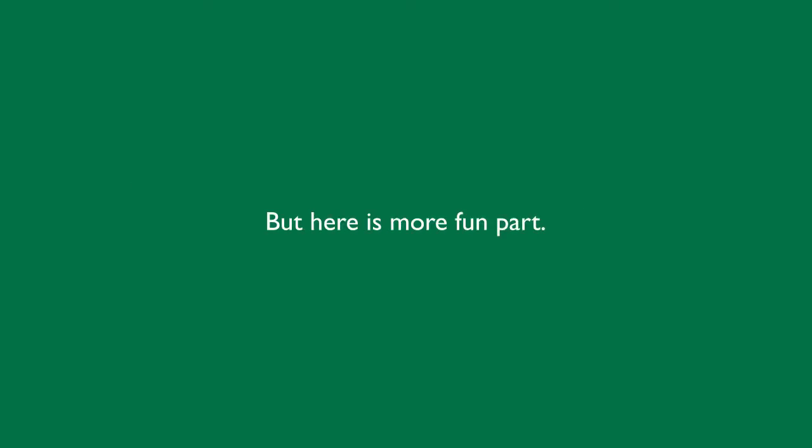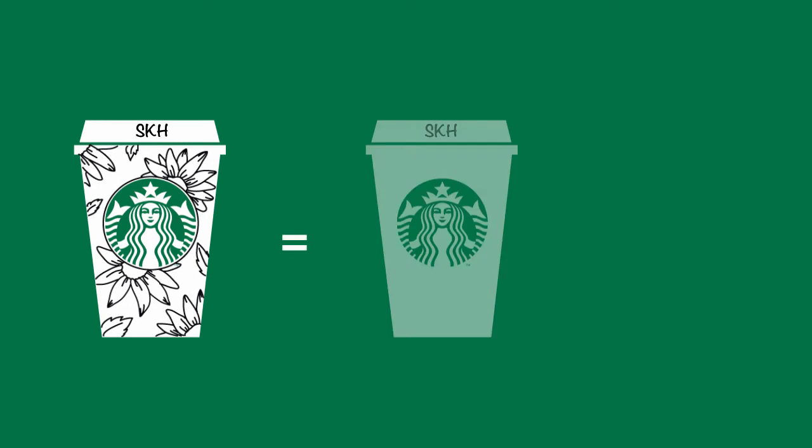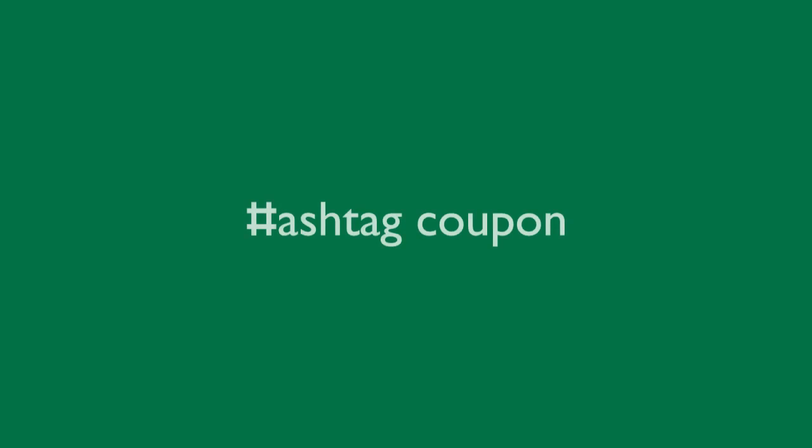But here's the more fun part: if you draw something on a cup, it counts as 2 cups. Which means customers will have fun uploading their unique artworks, and Instagram feeds will be filled with Starbucks art. Anyone with Instagram can become an ambassador of the Starbucks brand, with this fun and easy reward system — Hashtag Coupon.